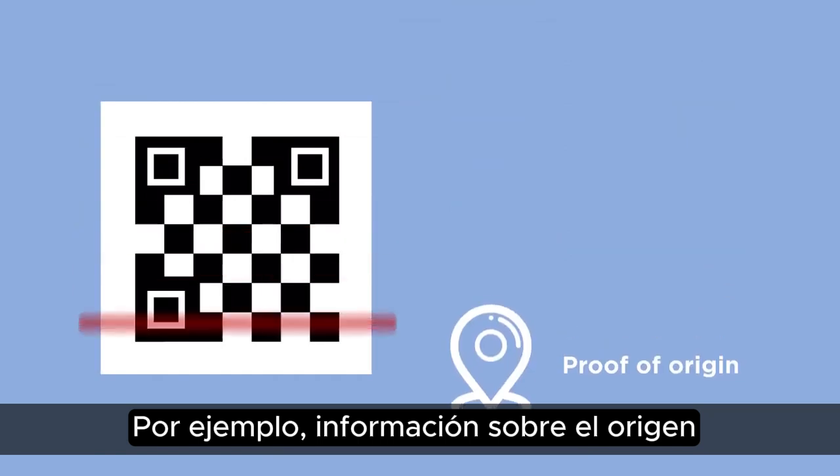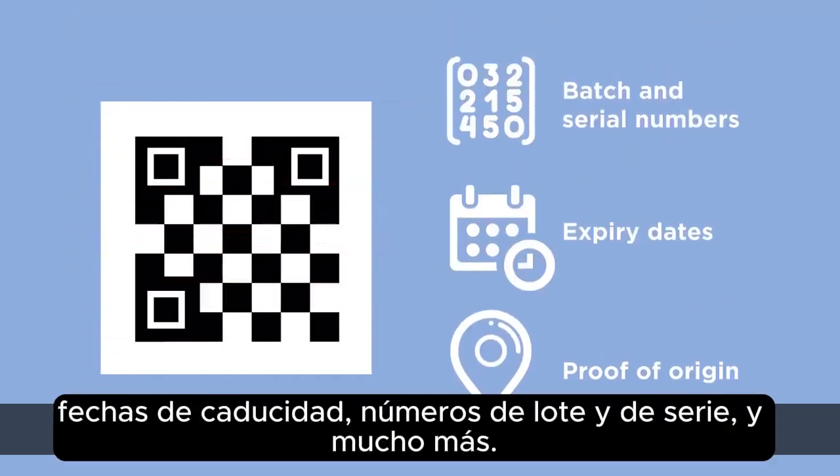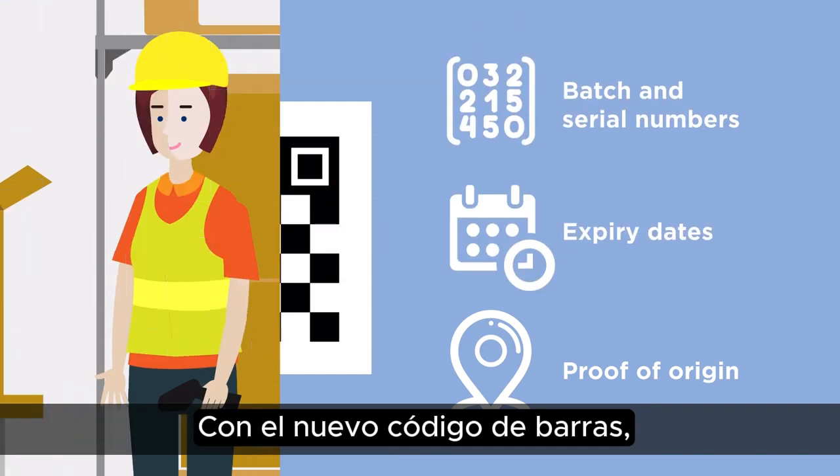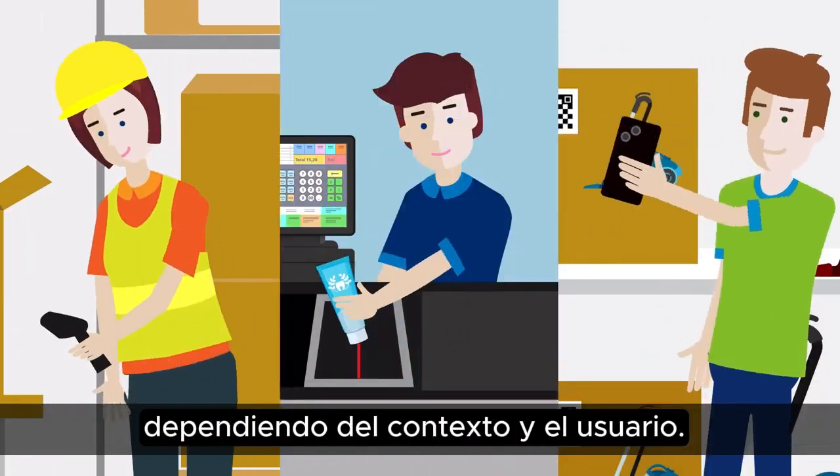For example, information on origin, expiry dates, batch and serial numbers, and much more. With the new barcode, it is possible to show different content depending on the context and user.